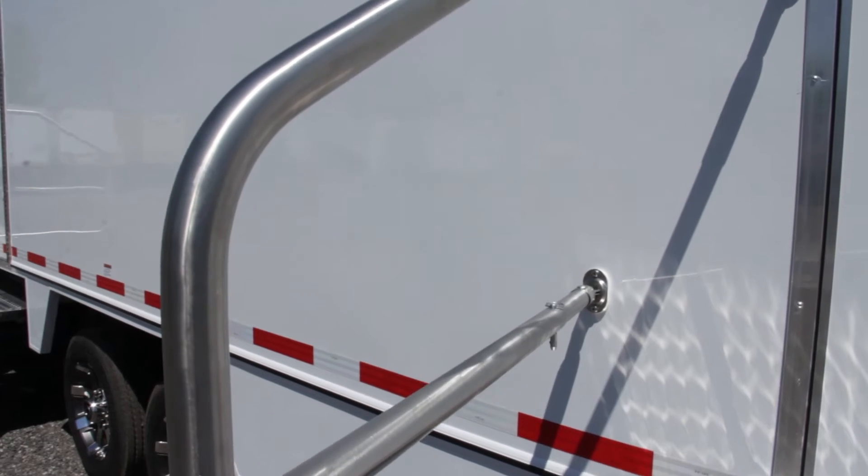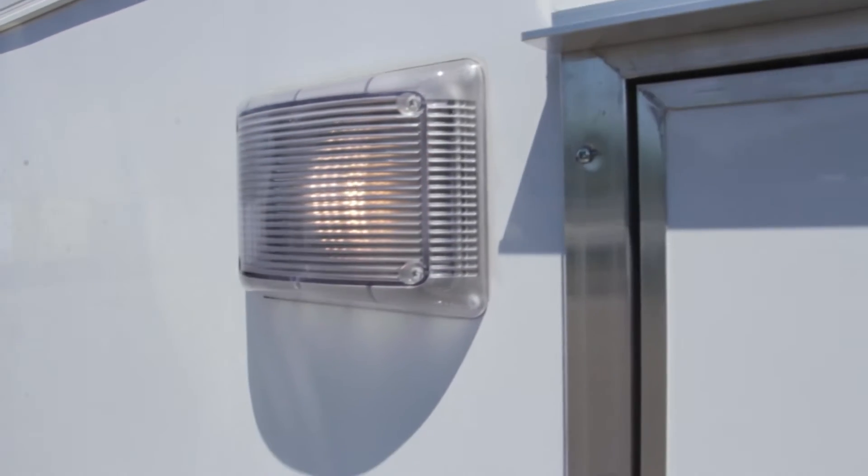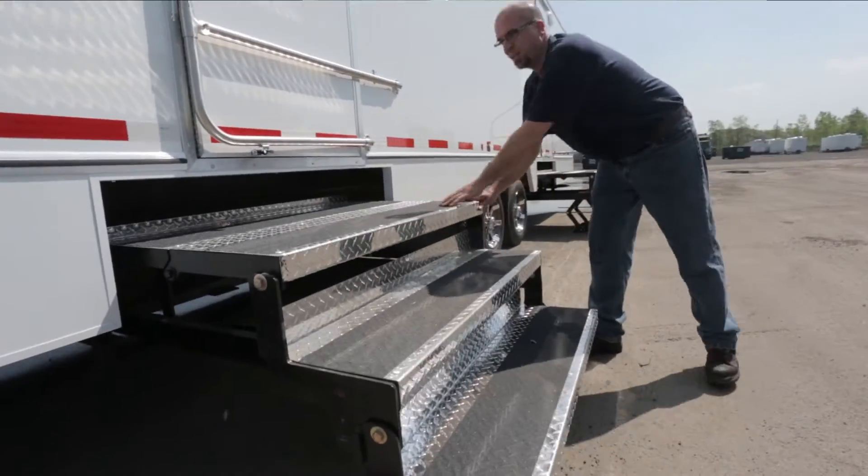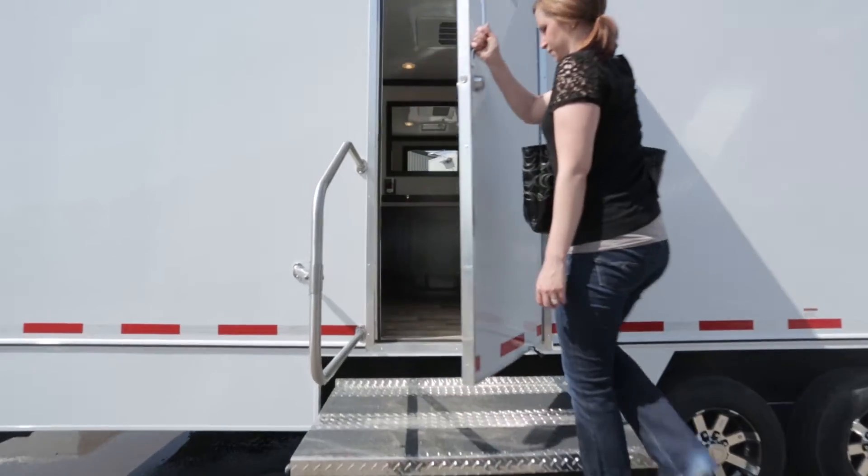There are also two conveniently placed entryways with stainless steel handrails, an LED porch light, and our signature floating stair design which allows for easy access in and out of the trailer throughout the duration of your event.